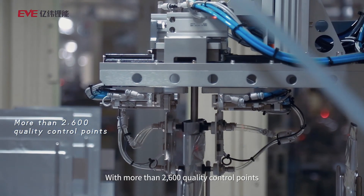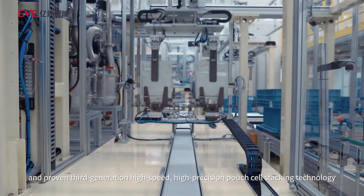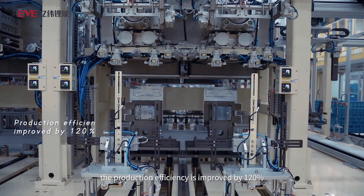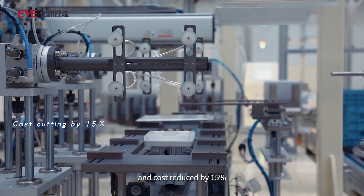With more than 2,600 quality control points and proven third-generation high-speed, high-precision pouch cell stacking technology, the production efficiency is improved by 120%, precision is increased by 50%, and cost reduced by 15%.